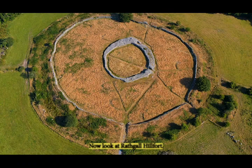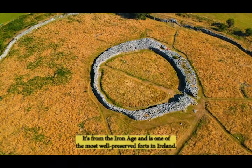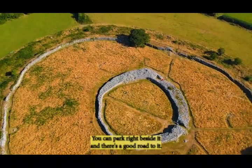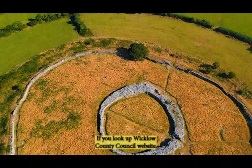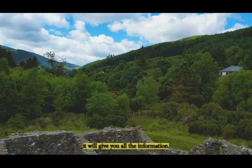Now we look at Rathgall Hill Fort. It's from the Iron Age and is one of the most well-preserved forts in Ireland. You can park right beside it and there's a good road to it. If you look up the Wicklow County Council website it will give you all the information.